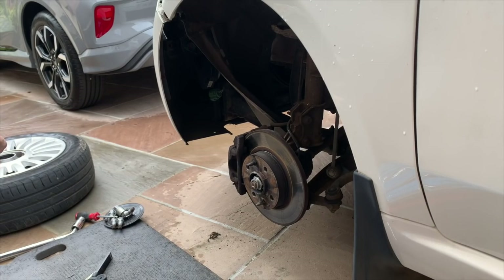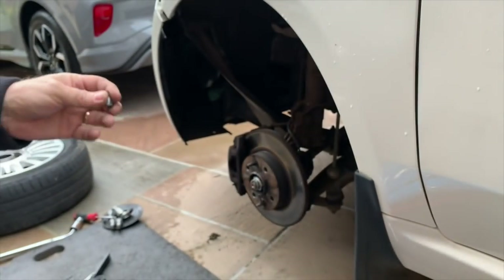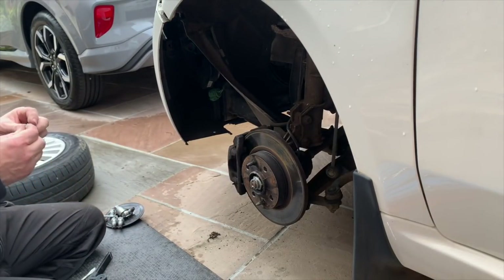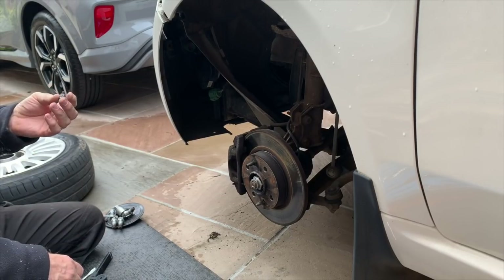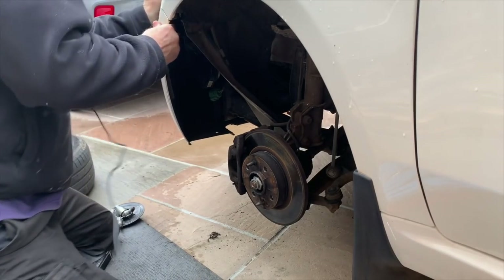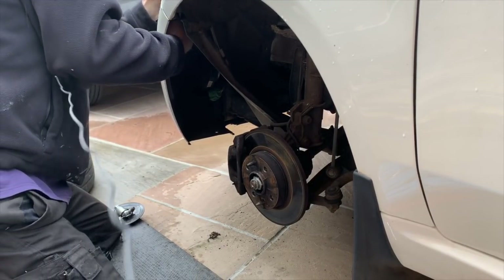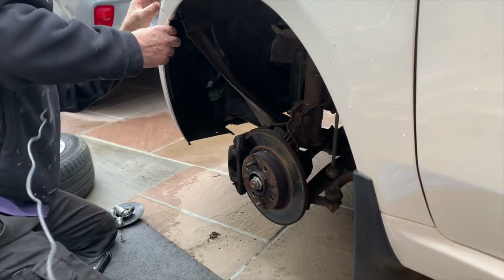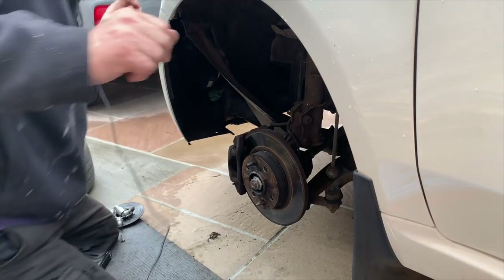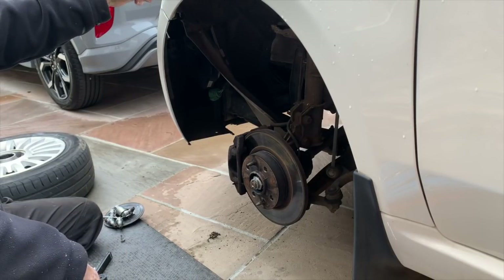It just wouldn't go no matter what I did. I ended up having to cut it off with an angle grinder, then prized it out and bashed it back into shape. So when it comes to putting the bumper on, I'll have to do it with a nut and bolt. At least that means now I can clip the bumper in properly. I think that bracket's broken at the end there so it's not holding it in properly, but it'll do for now. We'll have to put a new bracket on there.